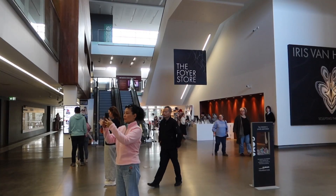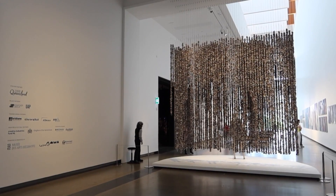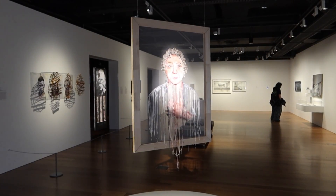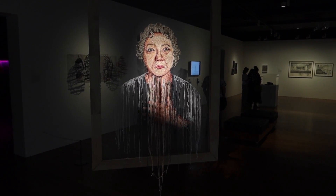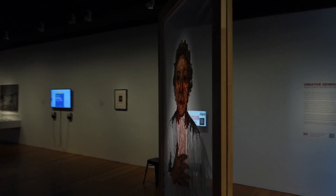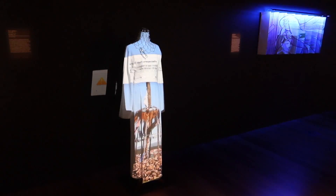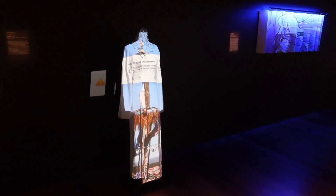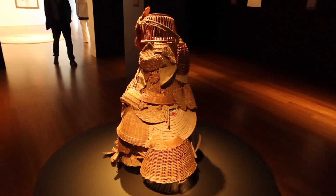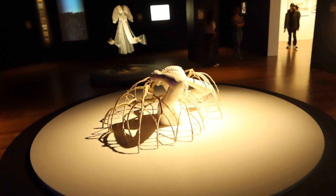Here behind me is the Gallery of Modern Art — come check it out. This picture here is really cool — it's on glass or something but it looks a little bit holographic. And there's a projection on the dress which is really cool. There's a lot of cool stuff, some modern random art.